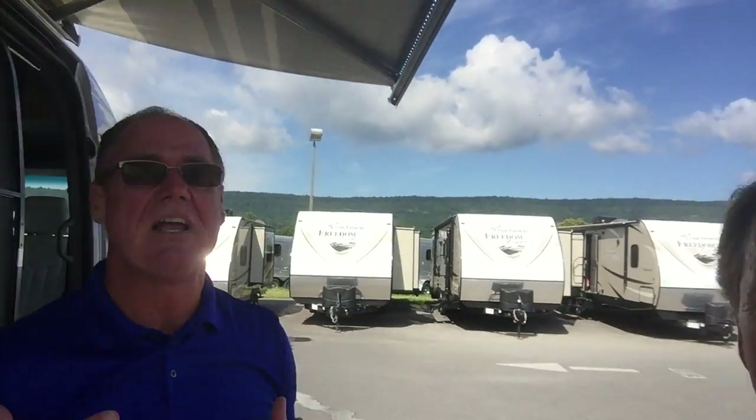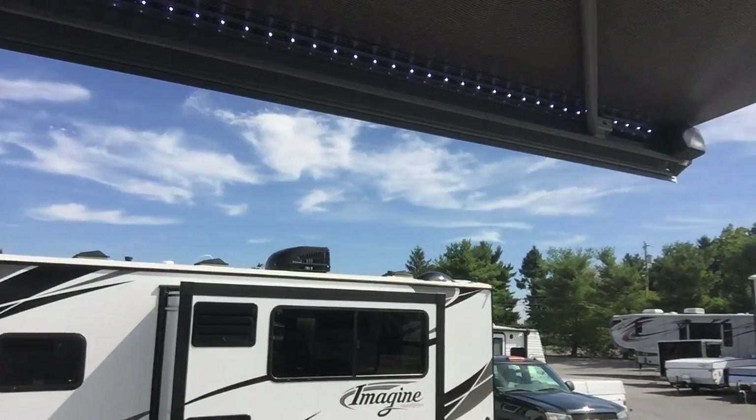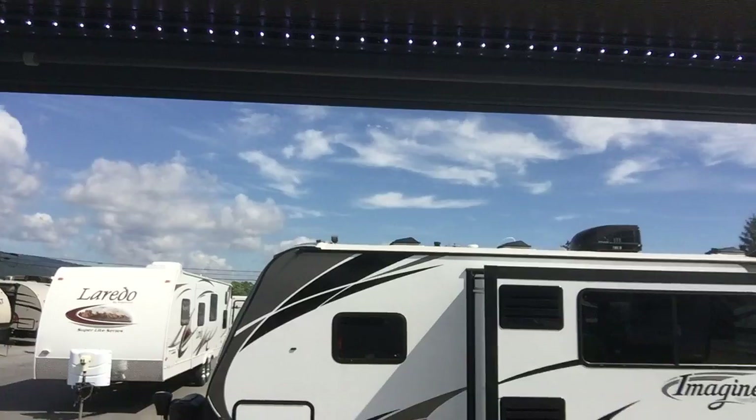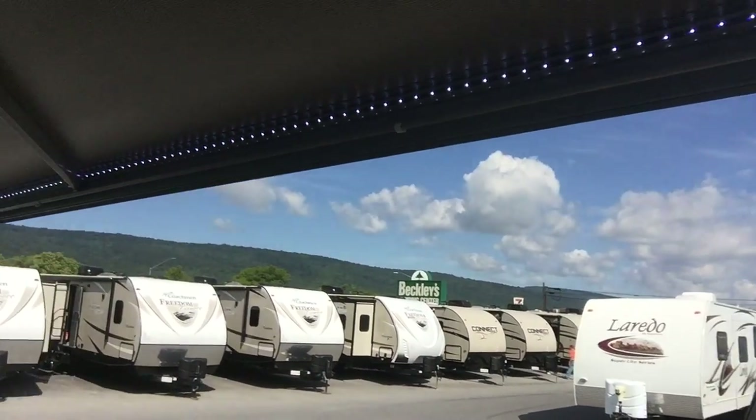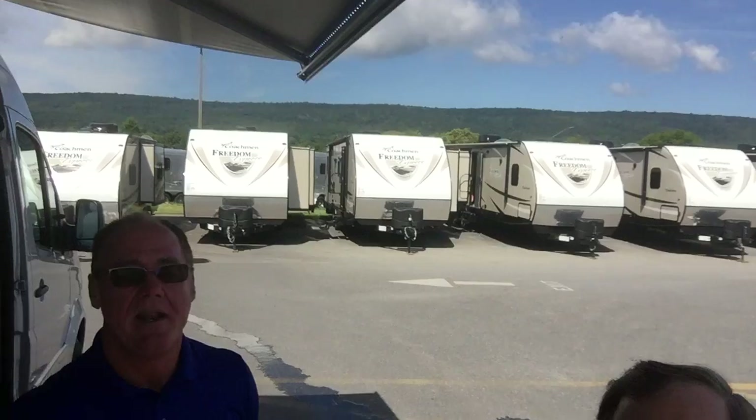The awning has a seismic sensor so in excessive wind it will automatically retract. There are lights on the awning with a dimmer switch, a lighting package underneath the coach, and a lighting package on the outside. Upgraded fabric — it is the best in class and it goes into an Airstream Interstate.